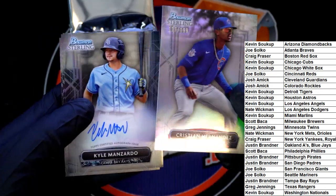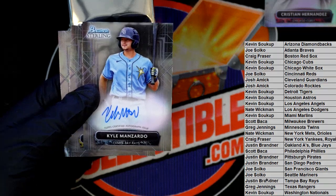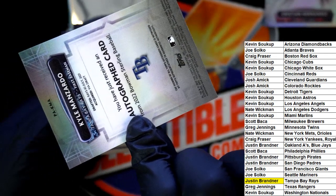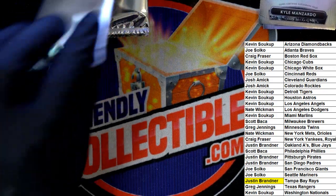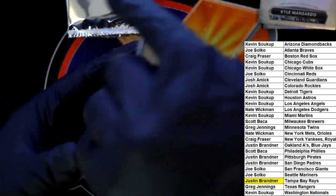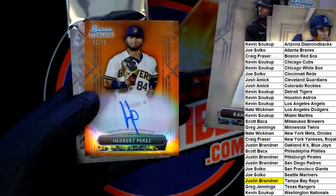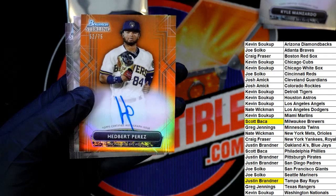Kevin — oh, we got our first auto! That's for the Rays, Justin. Autograph number one for the Rays. Khalil Watson. Oh, look at that Brewers hit for Scott B, numbered to 75.